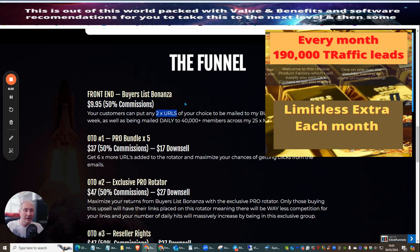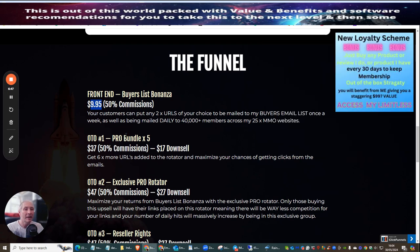This basically opens it up to all walks of life — all people that are serious about making money online — because I'm supplying you with everything that you require. As soon as you pick up this copy for $9.95, you get two URLs of your choice to be mailed out to his buyer's email list once a week, as well as being mailed daily to 40,000 members across 25 make money online niches. There's nothing stopping you from using other niches like weight loss or relationships either.